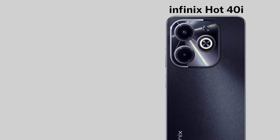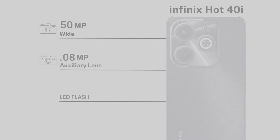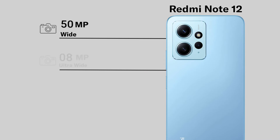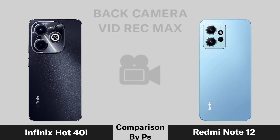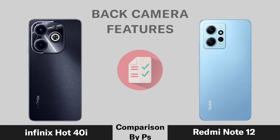The rear camera systems of the Now 4, Infinix Hot 40i, and Redmi Note 12 are compared, along with video recording capabilities and camera picture quality.